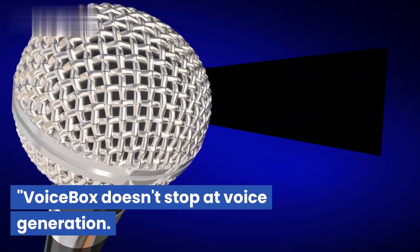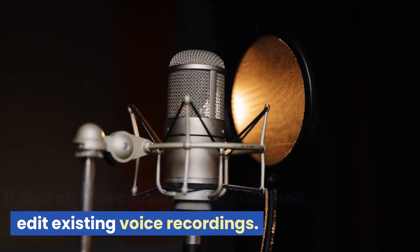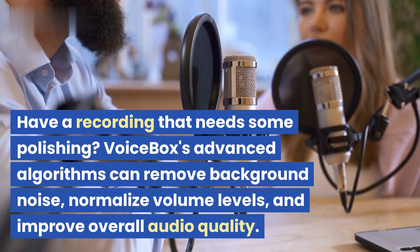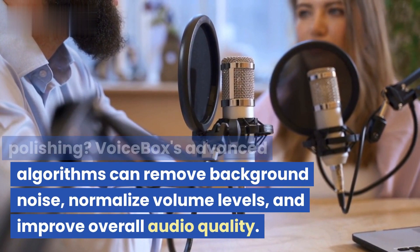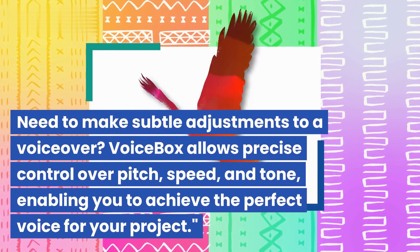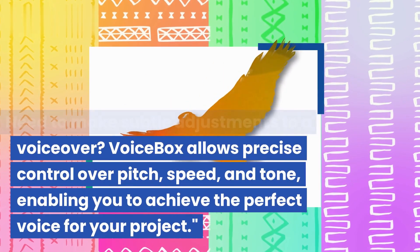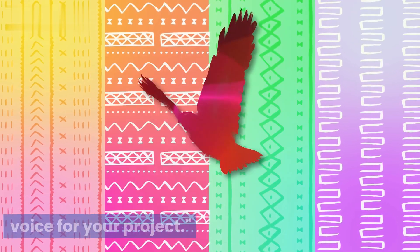Voicebox doesn't stop at voice generation — it also empowers you to enhance and edit existing voice recordings. Have a recording that needs some polishing? Voicebox's advanced algorithms can remove background noise, normalize volume levels, and improve overall audio quality. Need to make subtle adjustments to a voiceover? Voicebox allows precise control over pitch, speed, and tone, enabling you to achieve the perfect voice for your project.